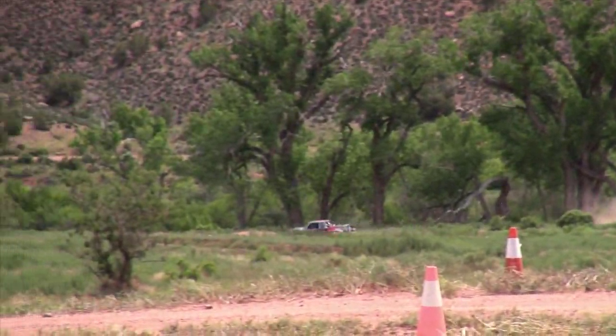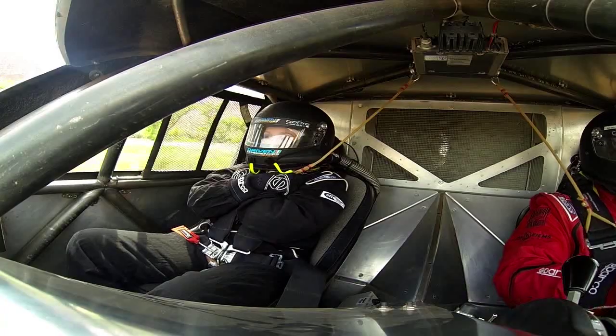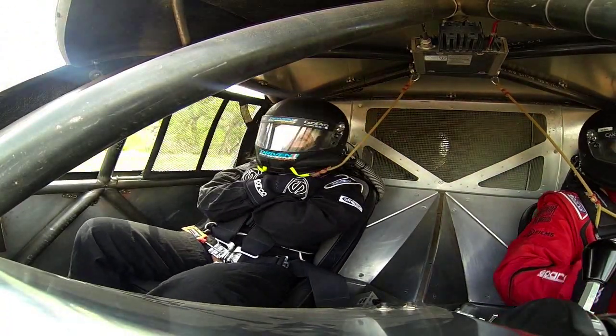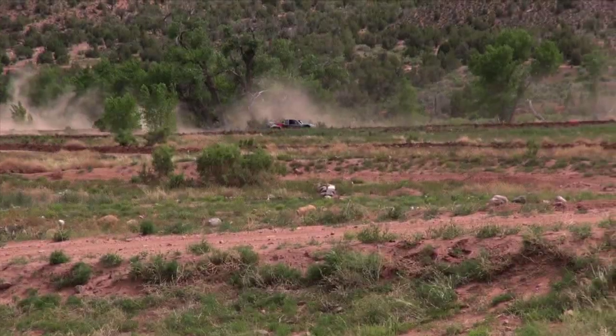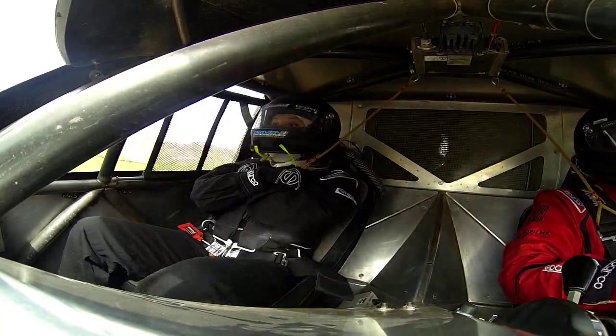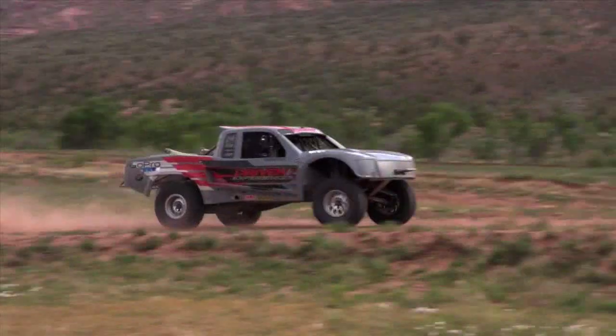The first big jump is Riverdance Jump, which we take at about 65 miles per hour. This is what that jump looked like from inside the truck. It isn't all at 150 miles an hour — sometimes you're doing 10, sometimes 20, sometimes 130. Next up: rollers. Then we pick up speed on the straightaway, hitting top speeds of 85 to 90 miles per hour.